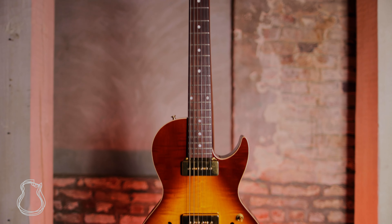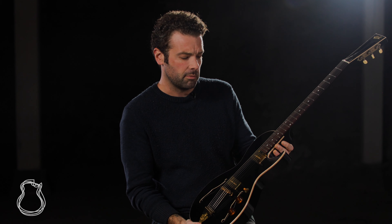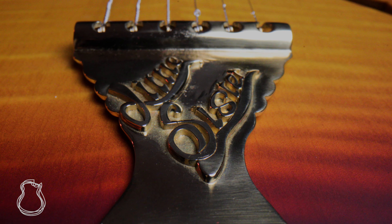They use all incredible exotic tonewoods that are all hand picked and matched together. They're absolutely exceptional guitars — beautiful, beautiful instruments, incredibly well made.